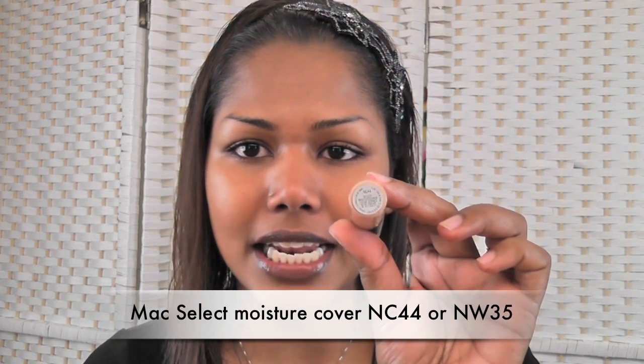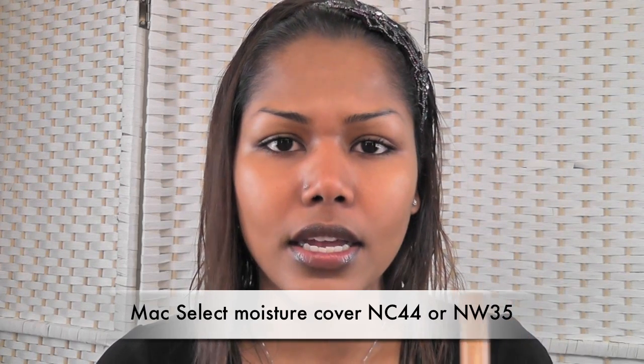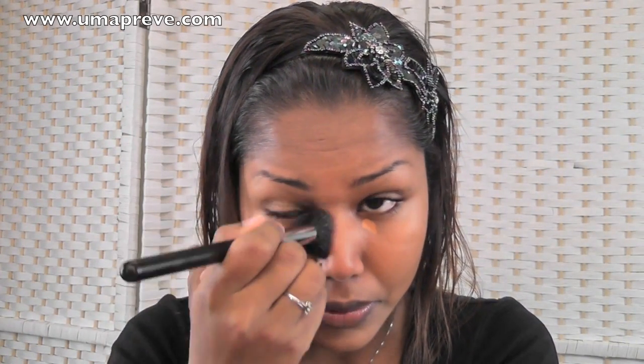For concealer, I'm using the MAC Moisture Cover Select in NC 44 — this is limited edition from the Mickey Contractor collection. Previously I was using NW 35, but the problem with that is it turns grey after a while. I've found that a yellow or salmon-based concealer works really well with my skin tone and for my bluish under-eye area, particularly the darkness in the inner part. I'm using the same brush to spread out the concealer.